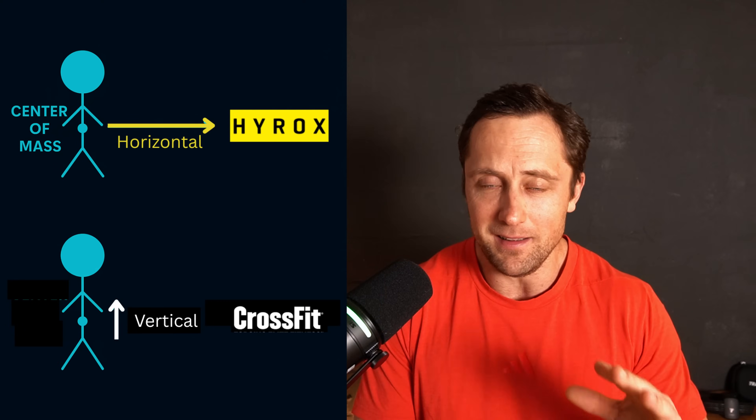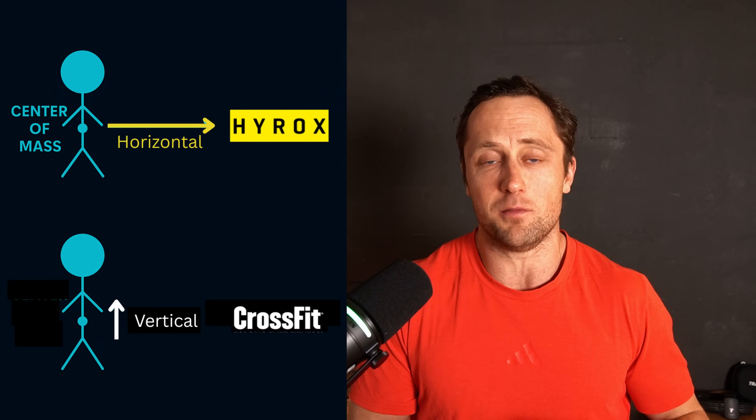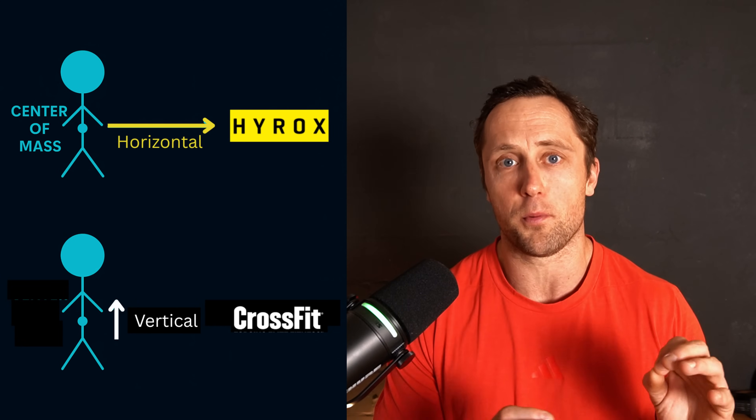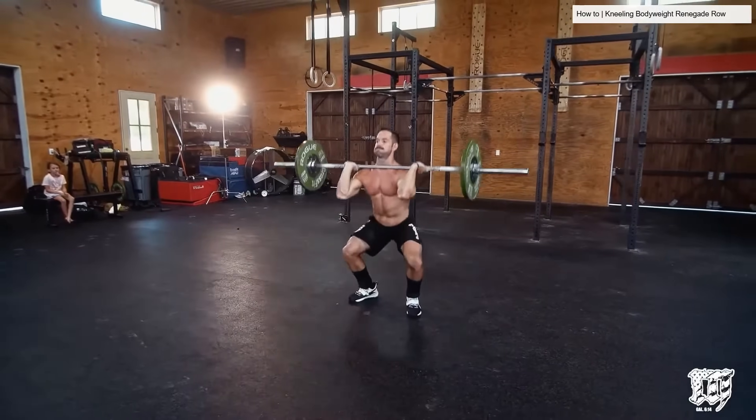And why is this so important? Because it's fundamentally different from what is usually programmed in CrossFit. CrossFit is much more vertical in nature — you always have to fight upwards against gravity. Pull-ups, deadlifts, squats, normal burpees, box jumps, and so on. It's all about vertical movement, and this has a fundamental implication on the biomechanics of the sport.